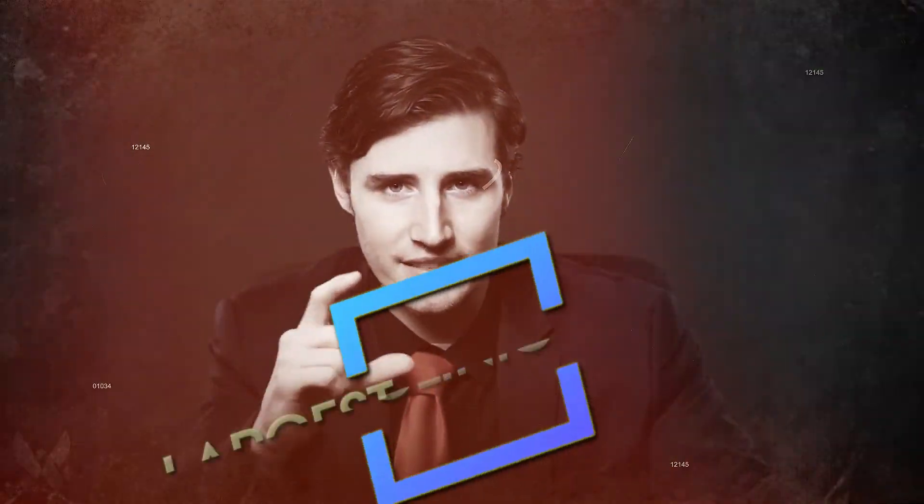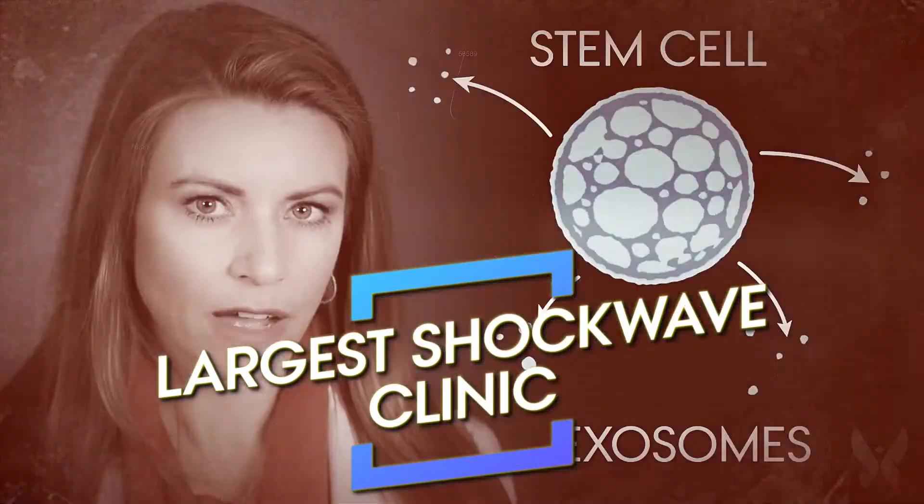I've spent the last few years working for one of the largest shockwave clinics in North America, and I've learned a thing or two about the power and untapped potential of regenerative medicine. But the march towards a future where sickness is healed from its root cause is challenged by the influence of big pharma and their deep pockets.